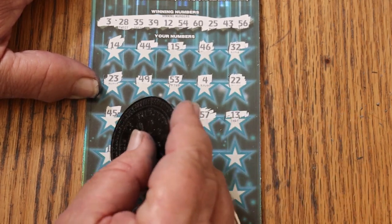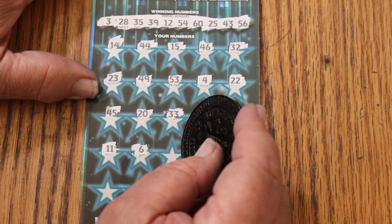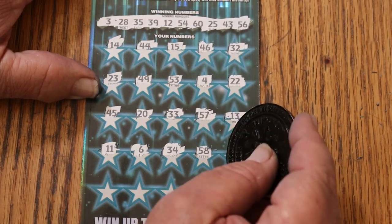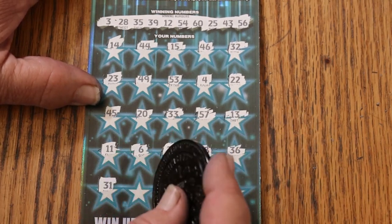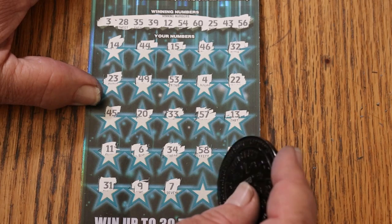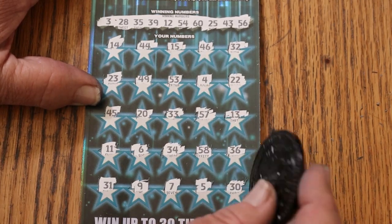57, 13. 11. 6. 34. And I will find the multiplier. 58. 36. Because I'm going to play this ticket until it drops. 31. Before I'm done with this ticket. 9. 7. Number 5. And 30.